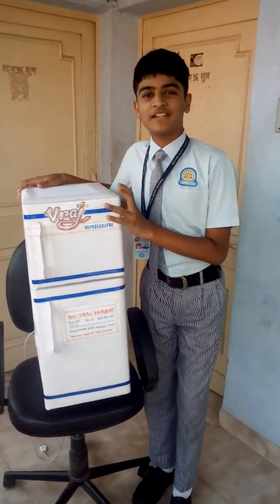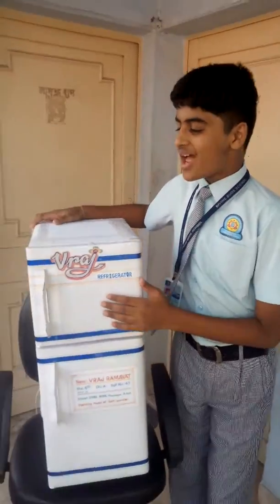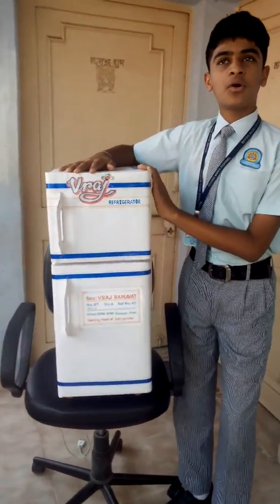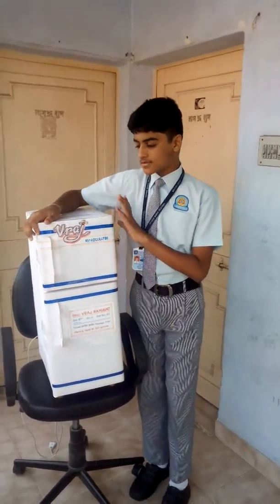Hello, my name is Braj Rama and I am studying in standard 6-7. Today we all have a fridge in our home but mostly no one knows how a fridge works. Today I am going to explain how a fridge works.